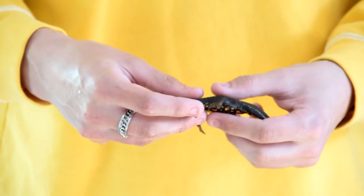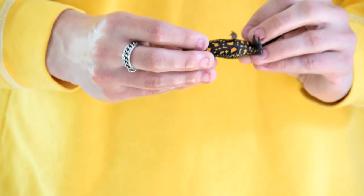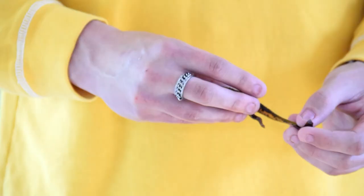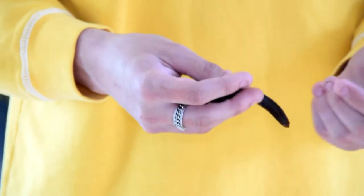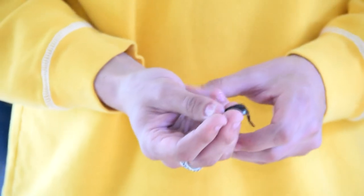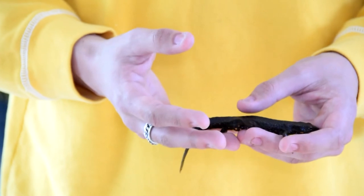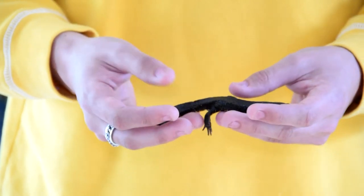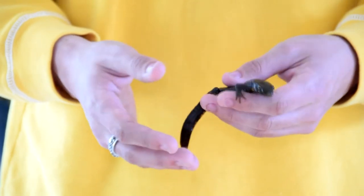This is a warty newt — you can tell this by its rough skin. It's often confused as a Chinese fire bellied newt because of its fire belly pattern. It also has a unique tail which most newts do not have, and you can tell this by its thin tapered shape, which means it's a more aquatic newt. This newt is about 14 years of age, and newts can often live up to 20 depending on their size and species.